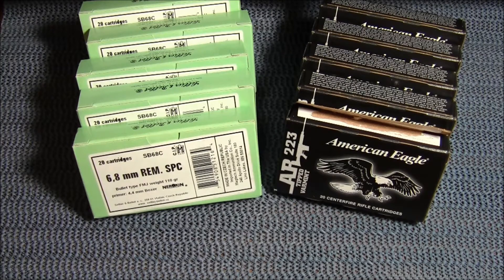Hey guys, I wanted to share with you a deal that I got from Palmetto State Armory. They had a Father's Day weekend sale with fantastic prices on all kinds of stuff — many different gun parts — but I'm always looking for great ammo deals, and they had great ammo deals. So I wanted to share with you what I picked up.